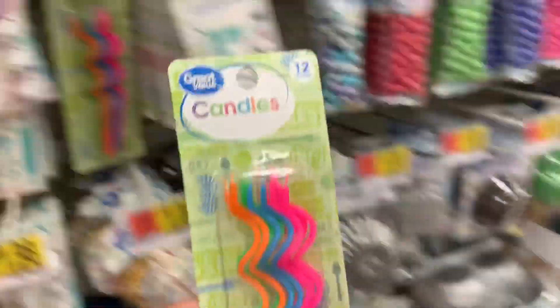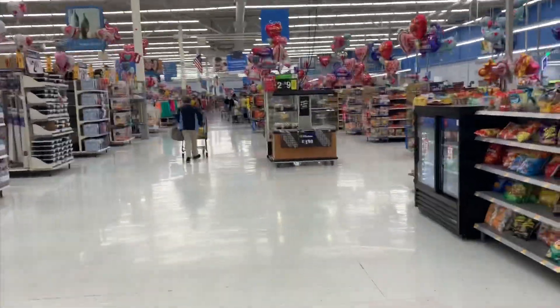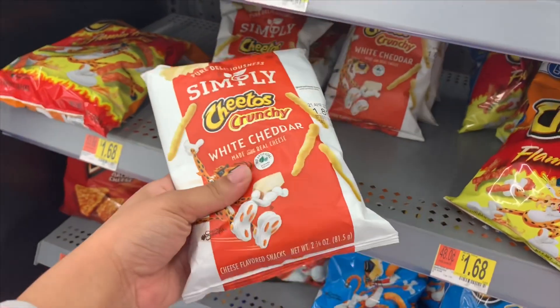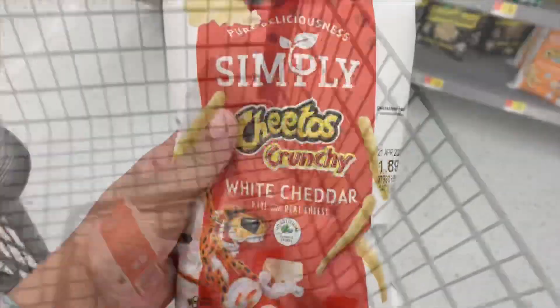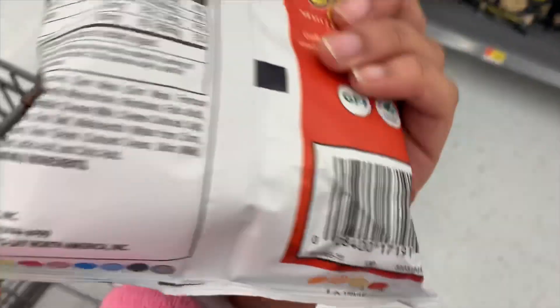So we are in a second store now and we're looking for the snacks. Right here in the checkout section, these bags are marked $1.68 but they scan for 25 cents. Check the dates on those — I love white cheddar Cheetos so I am going to take them all. They are the crunchy kind, and here's the UPC.